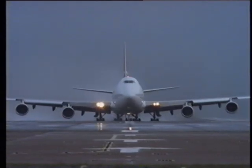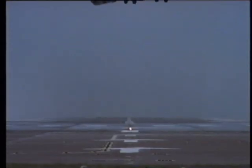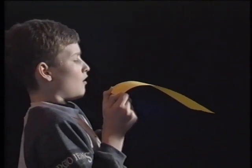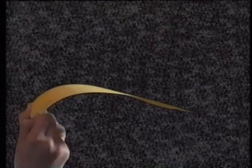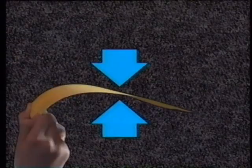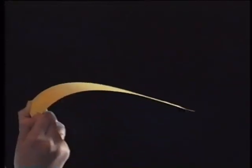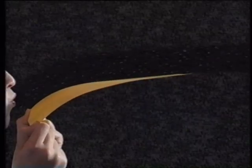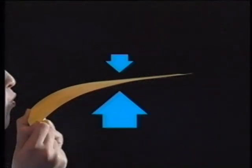Even a jumbo jet weighing over 300 tonnes can create enough lift to get off the ground. So how does it work? You can create lift by blowing over the top of a piece of paper. Air particles are bumping into the paper from all sides. If the paper isn't moving, the air forces above and below must be balanced. Blowing pushes the air particles over the top, so fewer particles hit it from above. The downward force is momentarily smaller than the upward force, so the paper rises.